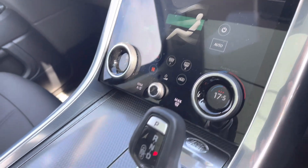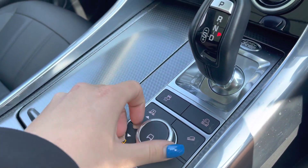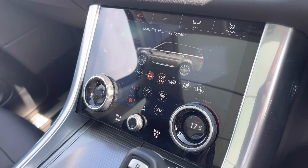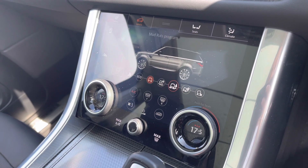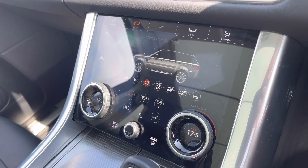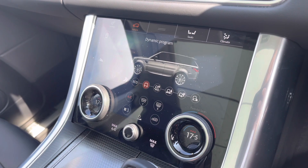Just beyond you have your terrain response, displayed on your larger screen. As you can see, there are a range of functions, making this a perfect vehicle for any driving conditions you may encounter.